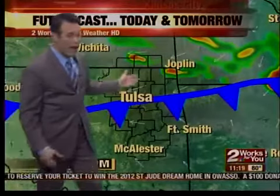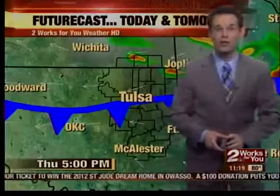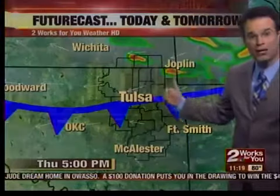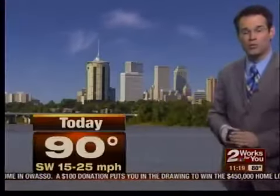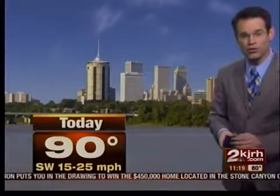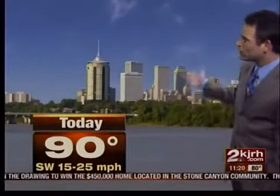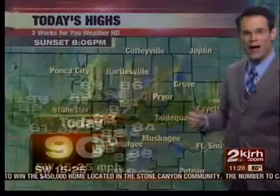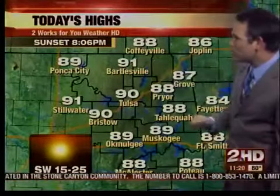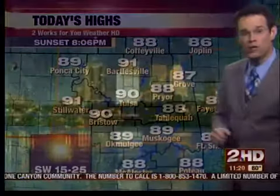Over the next few days, we'll have to watch the position of this front, as it will return for the weekend. There's another chance it could stall out in Green Country again, which means we could see additional shower and thunderstorm chances. Today's forecast is the easy one: hot and humid with a high of 90 degrees. We'll see upper 80s and lower 90s — Bartlesville 91, 88 in Pryor, 89 degrees in Muskogee.